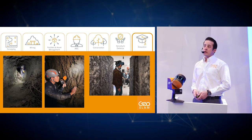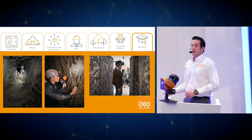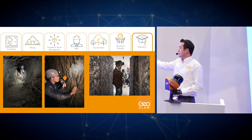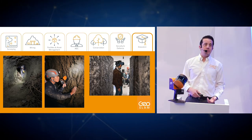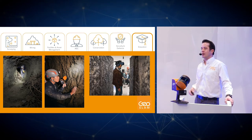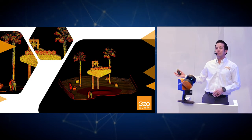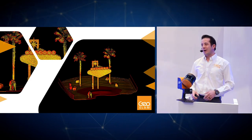In education, our systems have been used for virtual reality and augmented reality. One university captured an underground tunnel from World War II in northern France; that data was used to create a fully immersive experience for students in the United States to experience tunnel warfare. Our systems have also been featured on National Geographic and the Discovery Channel, helping capture data for difficult locations such as caves, mines, tunnels, and UAV aerial surveys of historical sites. Tourism boards have also captured iconic sites — including people taking selfies in front of the Welcome to Las Vegas sign.